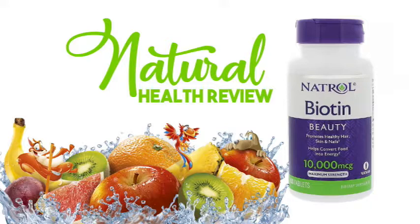Free from: Egg, Fish, Crustacean Shellfish, Tree Nuts, Peanuts, Wheat, Soybeans, Yeast, Artificial Colors or Flavors, Added Sugar or Preservatives.